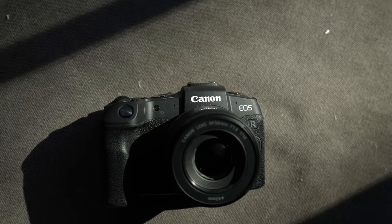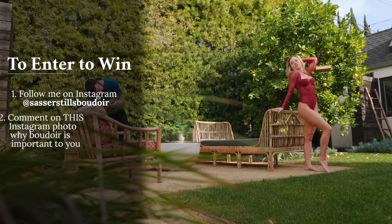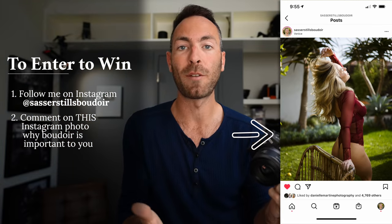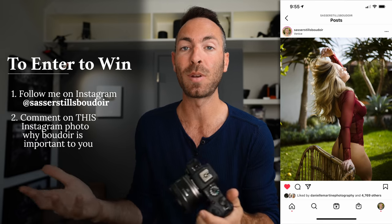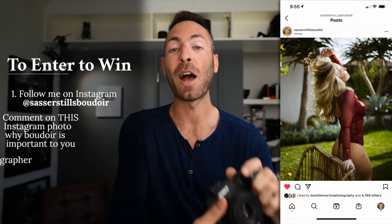And that is why I'm giving away both the Canon EOS RP and the 50 millimeter RF 1.8 to one lucky winner. In order to be eligible, you must follow me on Instagram, comment on the Instagram photo about why you want boudoir to be a part of your life and what is special about it for you, and tag another photographer on that post. I will be choosing the winner on February 1st of 2021. If you're seeing this video after that, the camera's already been given away.